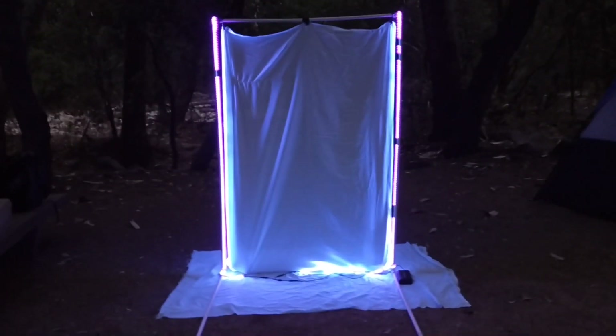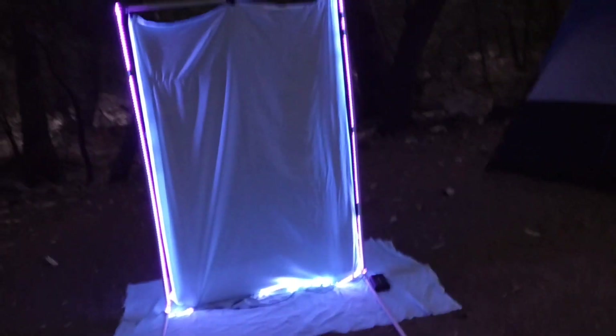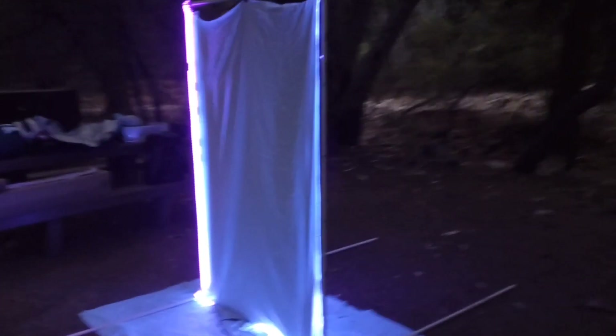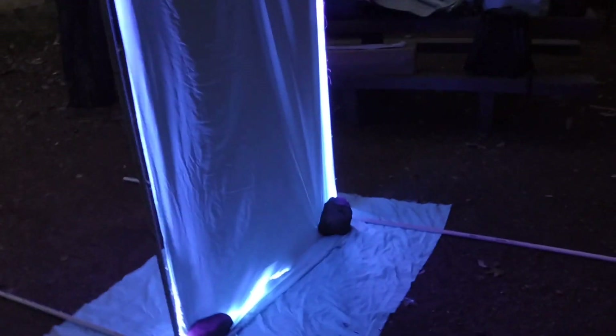Look at that — we got the black light set up just in time. It's just starting to get dark enough to where I think species are going to start flying soon, so I'm really excited to see what I'm going to find tonight.